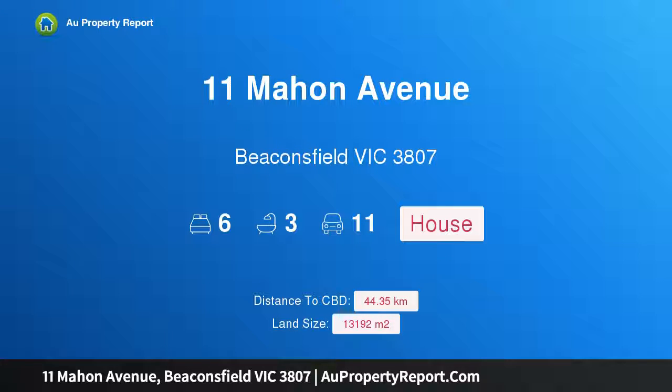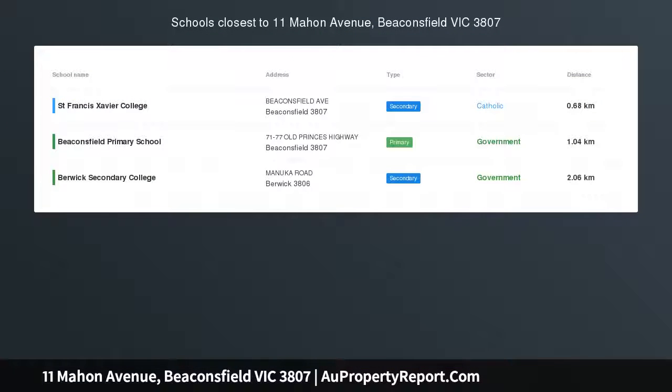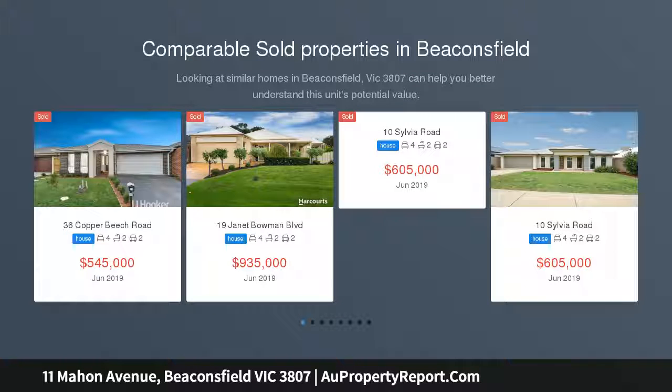Hi, I am glad to introduce property 11 Marne Avenue, Beaconsfield, Victoria, 3807 — best of both worlds. Situated in the heart of town is this well-appointed family home with exceptional development potential.